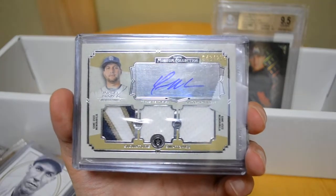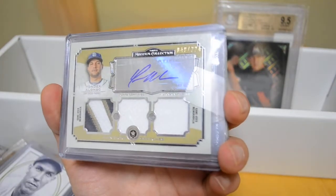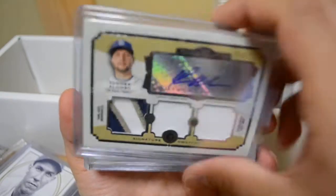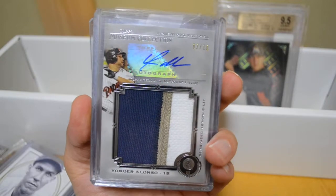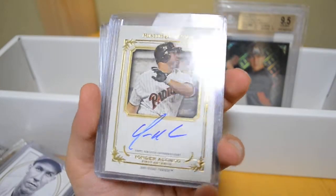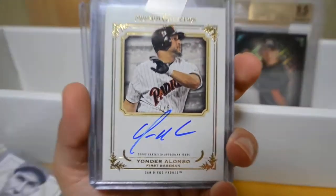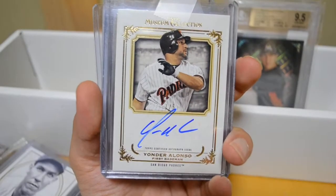Now I'm about to go on a little Yonder Alonso run. This one is out of 224 — nice patch right there. A jumbo patch auto out of 10, very cool card. This is a gold auto actually numbered out of 5 — number 1 of 5. I like the old school jersey, really takes me back.